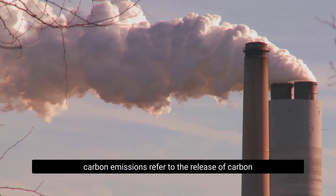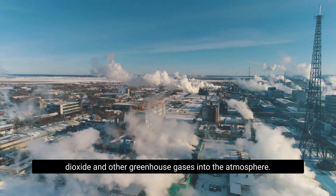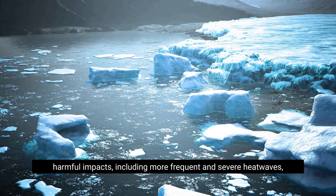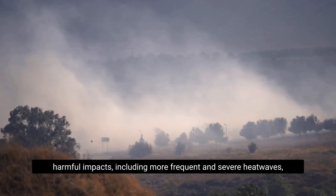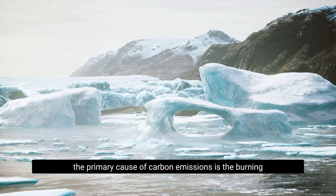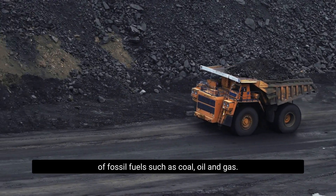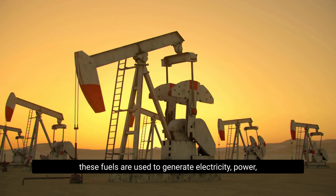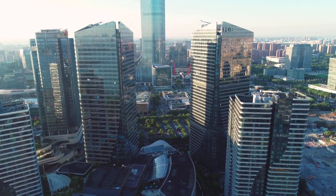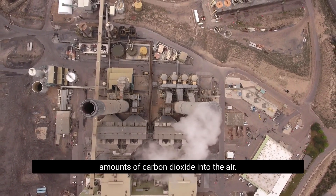Carbon emissions refer to the release of carbon dioxide and other greenhouse gases into the atmosphere. These gases trap heat, causing the earth's temperature to rise and leading to a range of harmful impacts, including more frequent and severe heat waves, storms and hurricanes, drought, and sea level rise. The primary cause of carbon emissions is the burning of fossil fuels such as coal, oil, and gas, which are used to generate electricity, power transportation, and heat buildings.